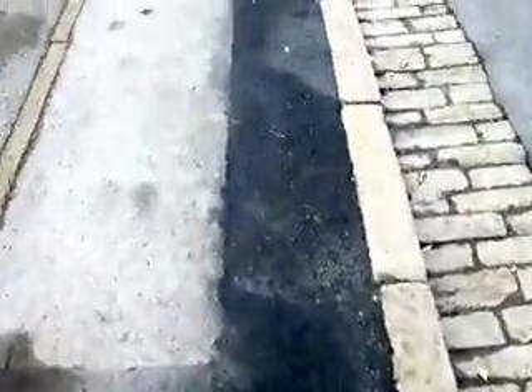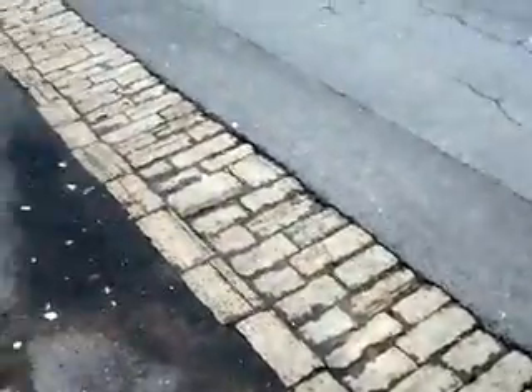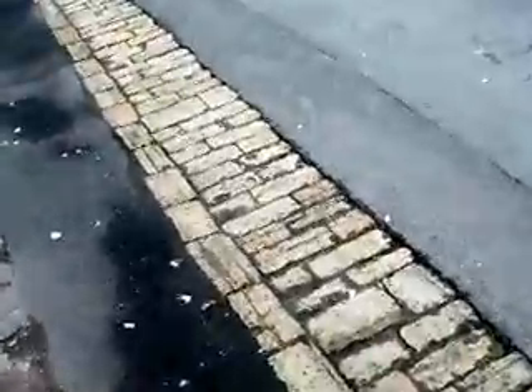These kerbstones along here seem to be all in perfect condition. There doesn't seem to be any damage here, and you can also see that the cobble sets are also fine.